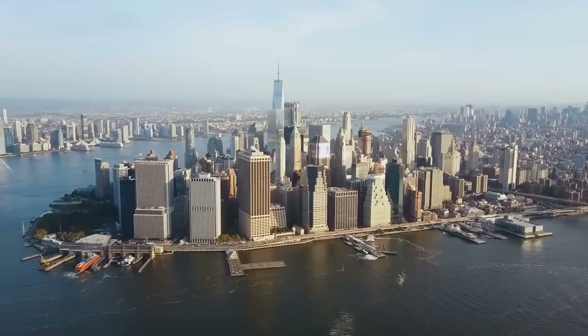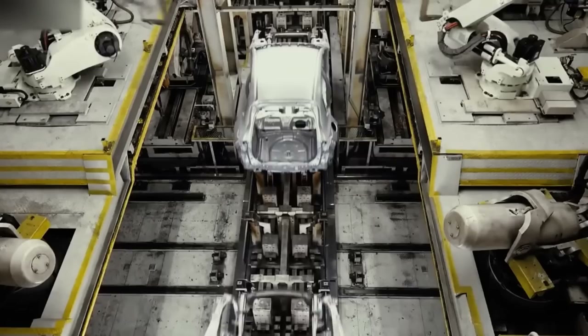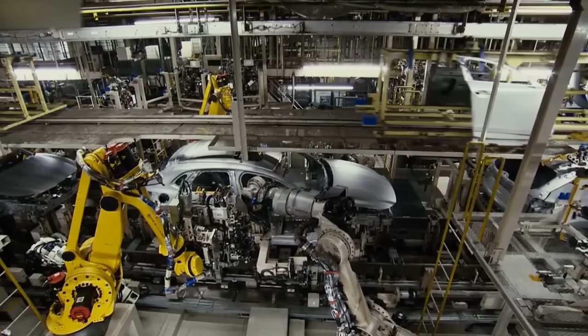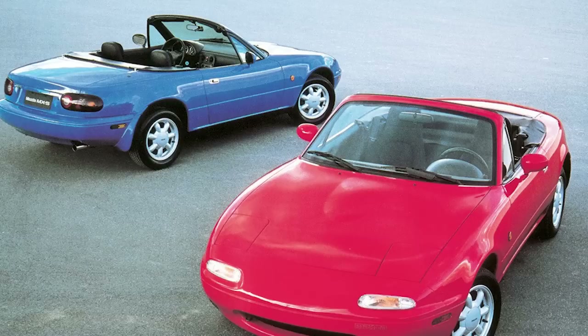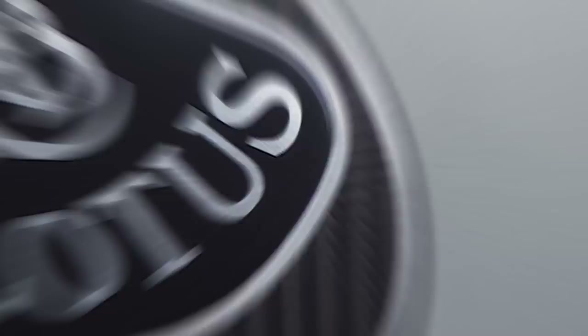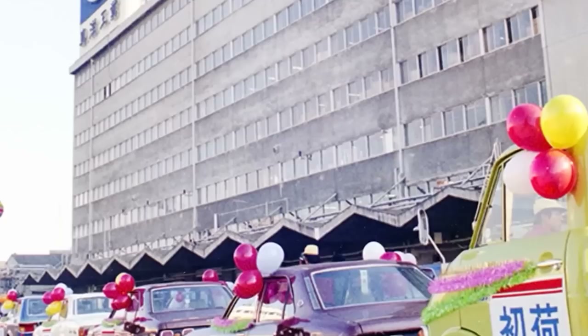Mazda built a special aerodynamics laboratory, indicating that no one was going to abandon the sports direction. One of the legendary and massive sports cars of the time was the Mazda MX-5, shown at the Chicago Auto Show in 1989. It was a rear-wheel drive two-seater roadster developed jointly with the English Lotus company. The name came from the abbreviation 'Mazda Experiment project number 5.' As a result, the experiment became a sensation — it was one of the most affordable among its counterparts, and its appearance was quite pretty and bright.